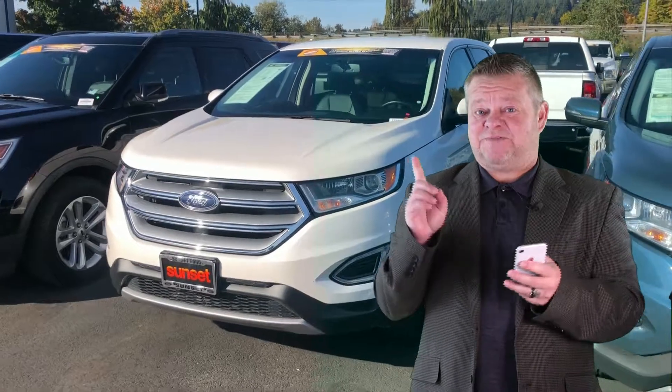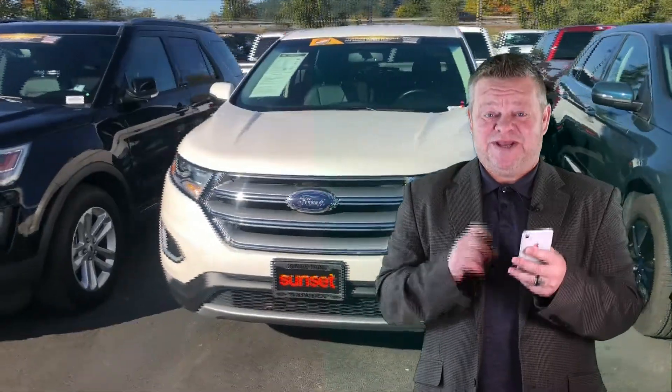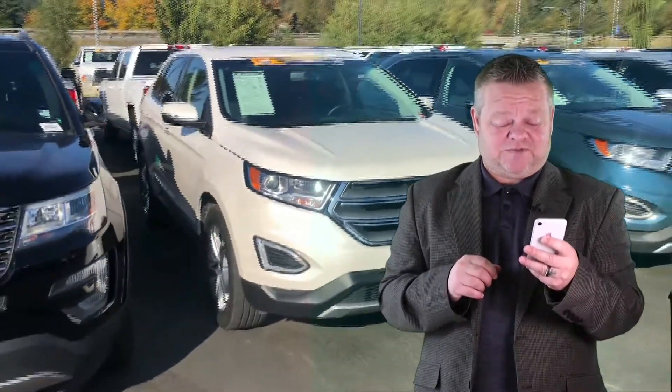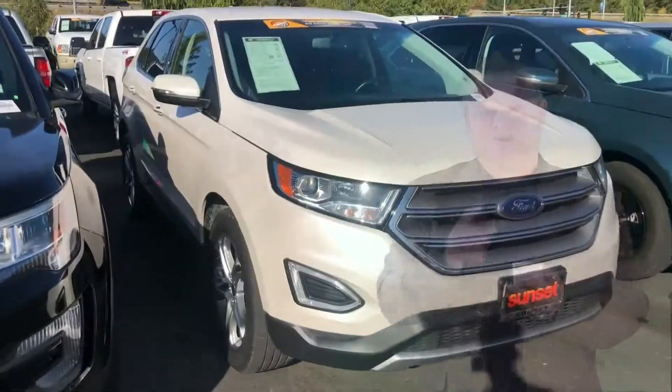So you're interested in the Ford Edge — you picked out a very, very clean one. This is the 2016 Ford Edge. Stock number is T204-69A. Let's show you this virtual video walk around.